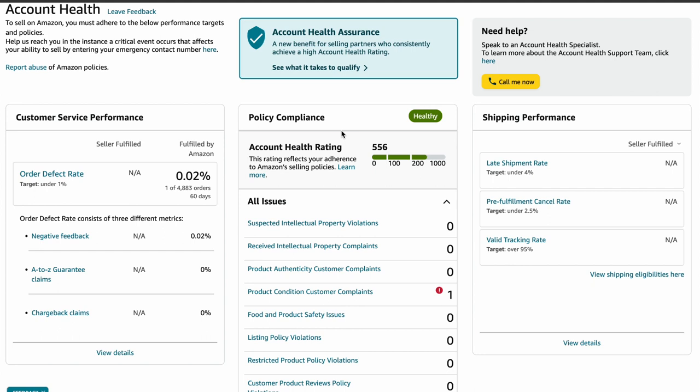Next is Shipping Performance — this checks how well you handle shipping. It's split into three parts: late shipment rate under 4%, pre-fulfillment cancellation rate under 2.5%, and valid tracking rate over 95%. Keeping up with shipping can be tricky because a lot of things can affect it — even stuff you can't control. So making sure things get shipped on time is really important. When you are checking your AHR, think about how you can do better with shipping and managing your products.